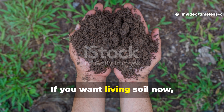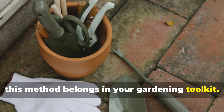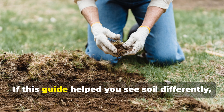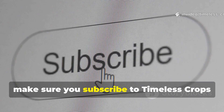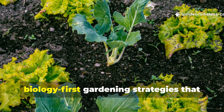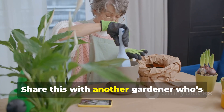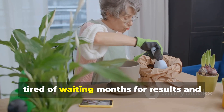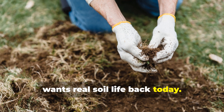If you want living soil now, not next year, this method belongs in your gardening toolkit. If this guide helped you see soil differently, make sure you subscribe to Timeless Crops Haven for more practical biology-first gardening strategies that actually work. Share this with another gardener who's tired of waiting months for results and wants real soil life back today.